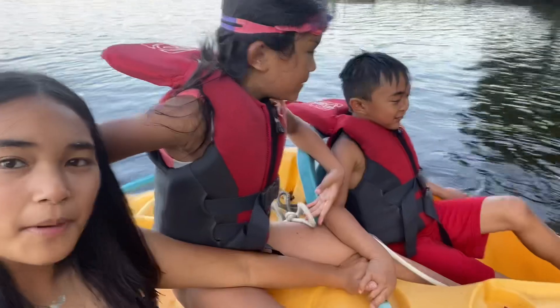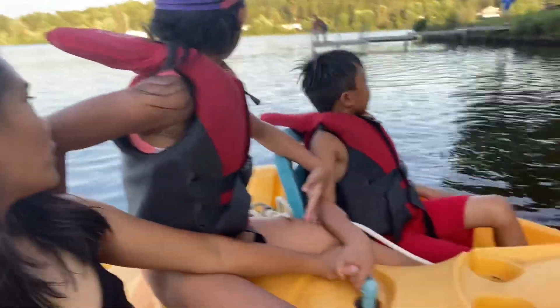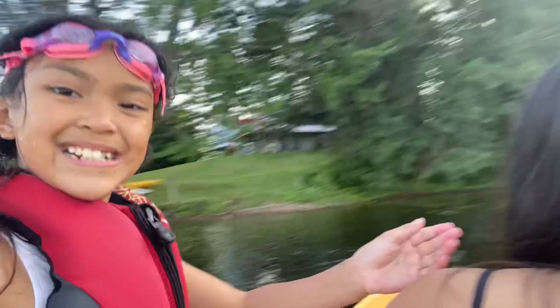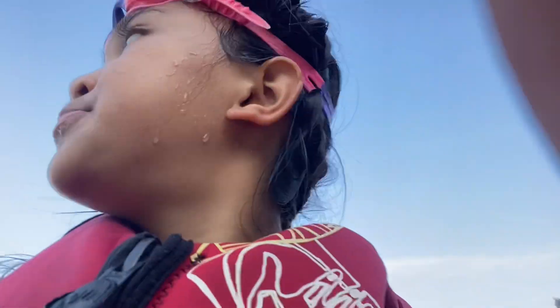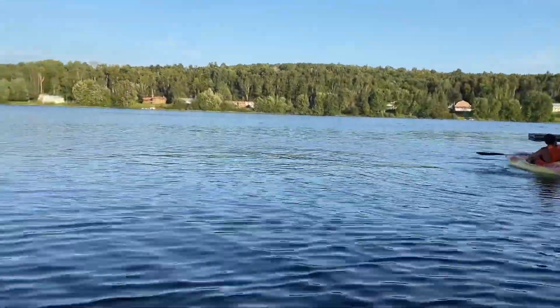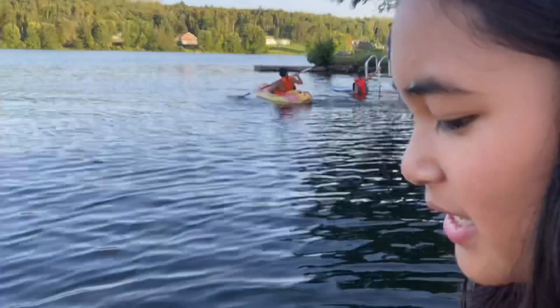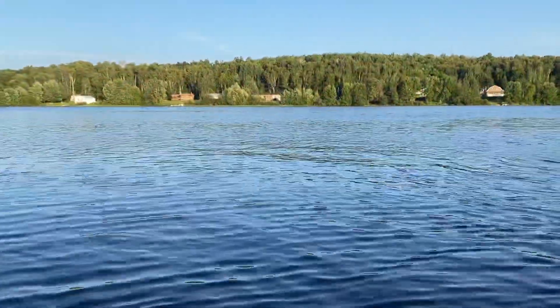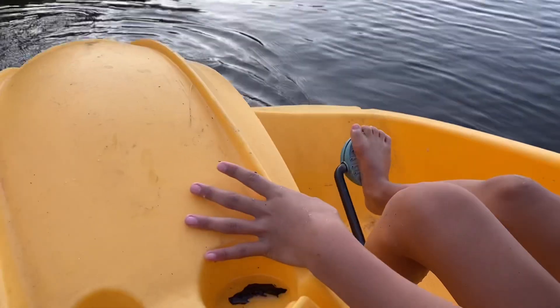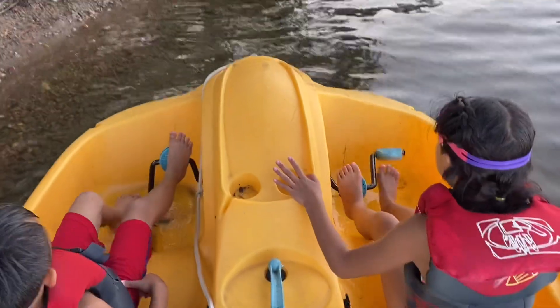We're going backwards. Let's go front. Oh shoot. Is this deep? I think it's deep. This is the view. Oh wait, we're going the wrong side. Don't pedal. Now it's my turn. Pedal front guys. Pedal forward.